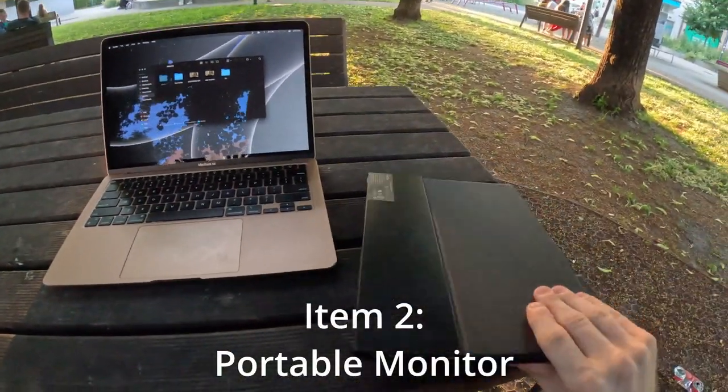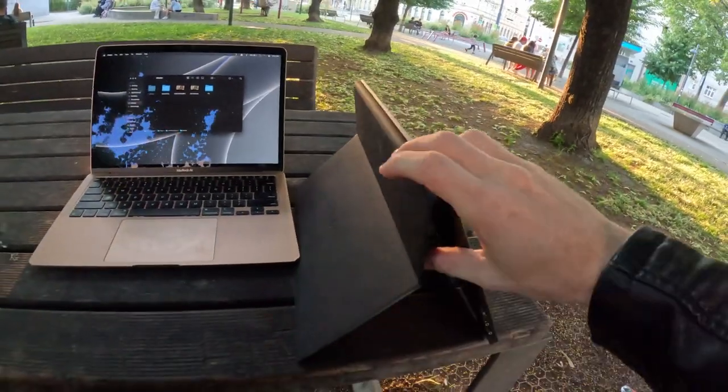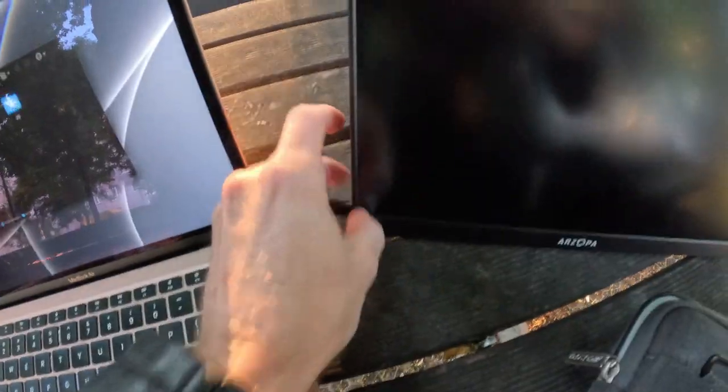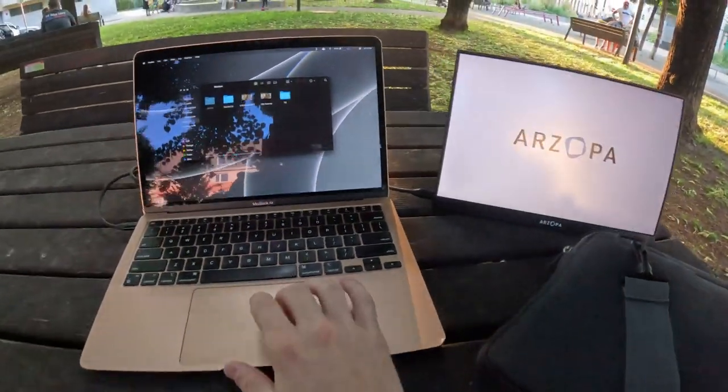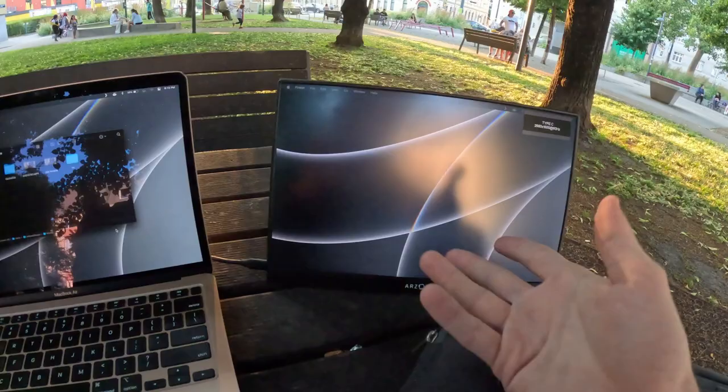That is why I carry this portable monitor around with me. Look how thin this is. This flips up and out, and it's got a kickstand right there like that. All it takes to power it and run the display is one USB-C cable. You pop one end in the laptop. Check it out — now you can have your editing on one screen and your browser on the other.